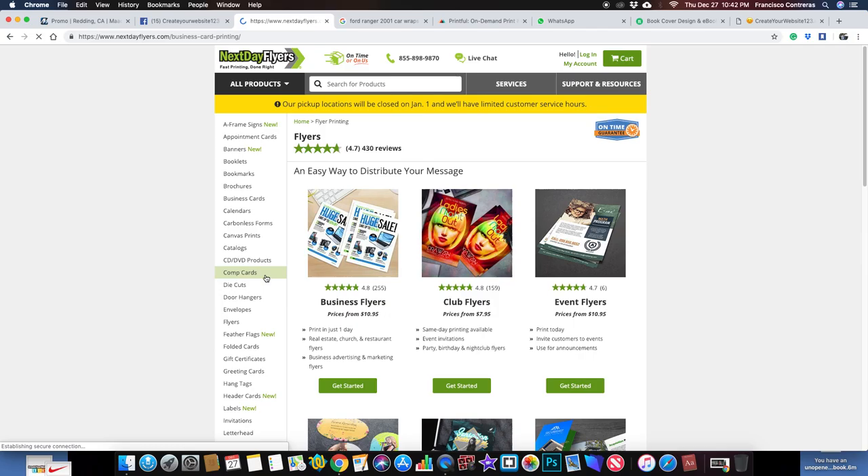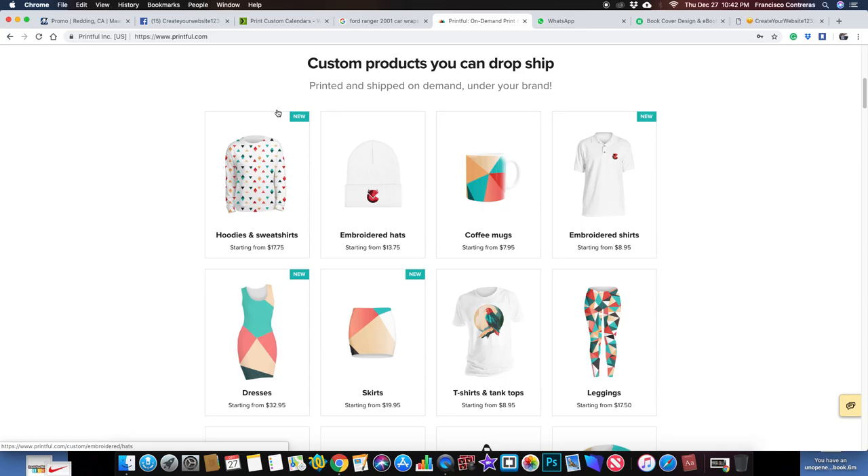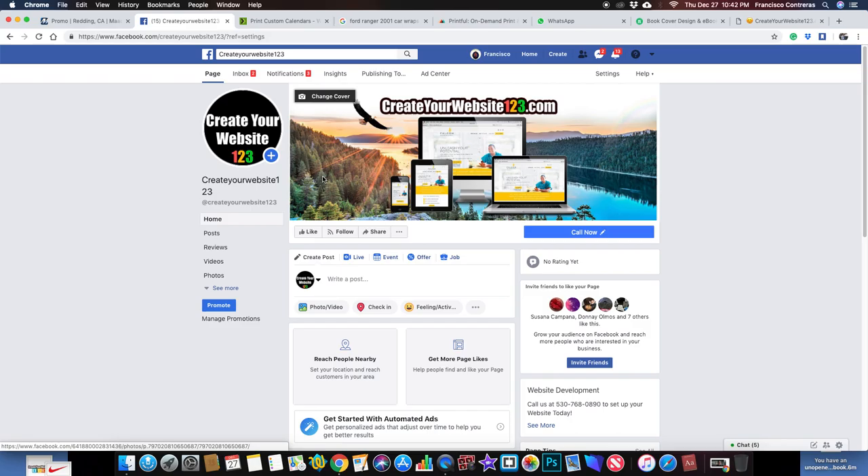It would be great if Facebook did it, or someone did it, but more easily. If Facebook did it where I could buy my stuff there — like through something like Next Day Flyers — if I could buy business cards, calendars, whatever it might be, directly through that, that would be awesome, and for every user to be able to do this, that would be cool too.